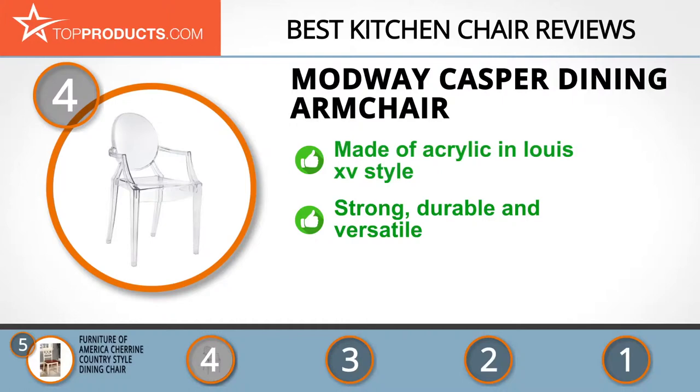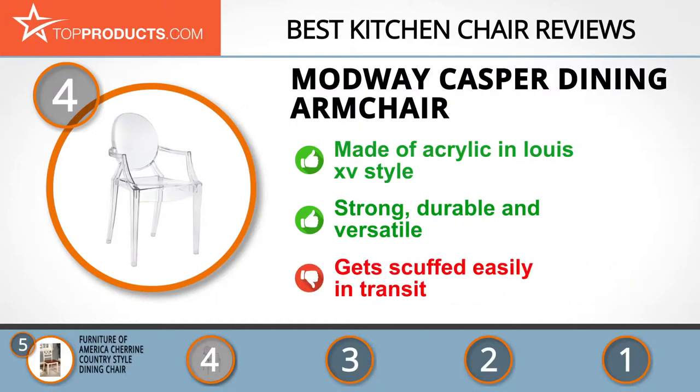Add a touch of class to your space with something that's different from the usual kitchen and dining furniture. This strong and durable chair is versatile and can be used whether indoors or outdoors. Note that it gets scuffed easily in transit if not properly packaged.